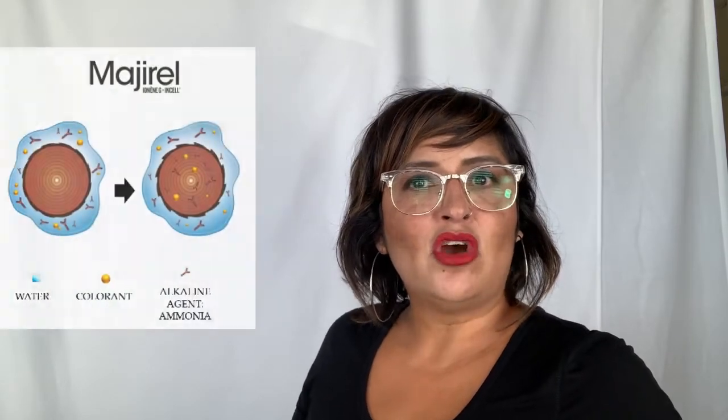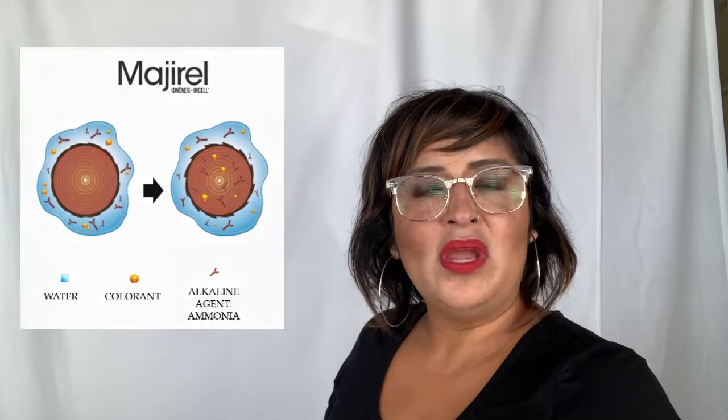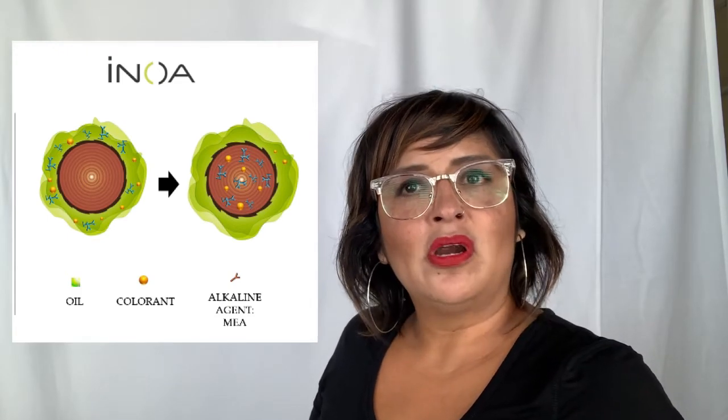What is the difference between Majorelle and NOAA? Majorelle is our ammoniated hair color — our alkaline derivative is ammonia. With NOAA, our alkaline derivative is MEA, which is short for monoethanolamine. The difference is that ammonia does tend to open up or swell that cuticle just a little bit more than MEA. The main reason to choose NOAA would be if you have a client that is sensitive to ammonia or has a tendency to feel irritation. We recommend doing a patch test if the client says she is sensitive to ammonia or alkaline derivatives.